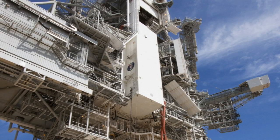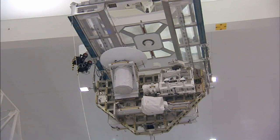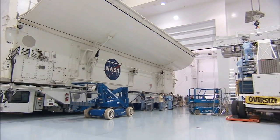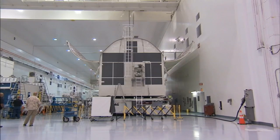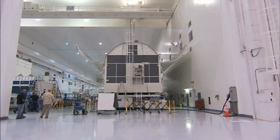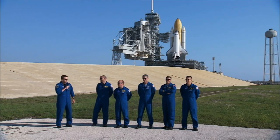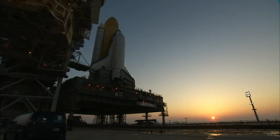Already waiting at the pad is the STS-132 payload bound for the International Space Station. On this, its final planned flight, Atlantis will carry an integrated cargo carrier and the Russian-built Mini Research Module 1. The payload will be installed in the shuttle's cargo bay as technicians continue launch preparations throughout the next month. A crew of six astronauts will conduct this 34th space shuttle mission dedicated to the assembly and maintenance of the space station. Atlantis is targeted for launch on the STS-132 mission in May.